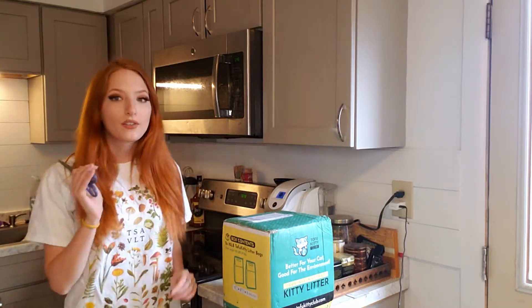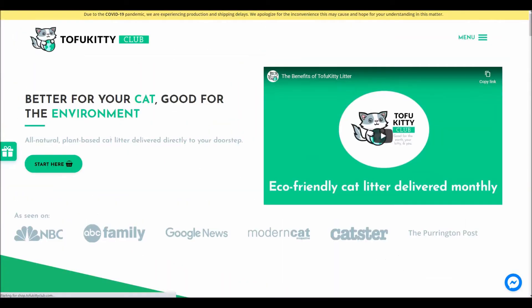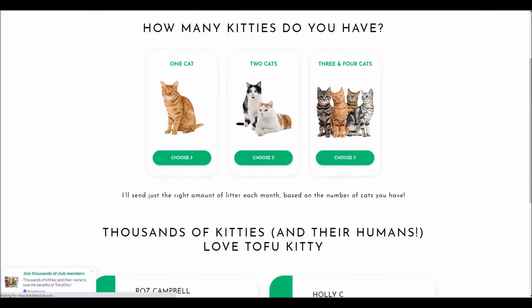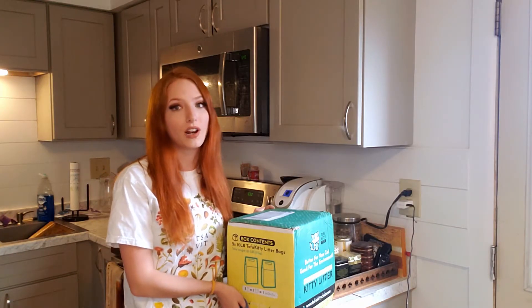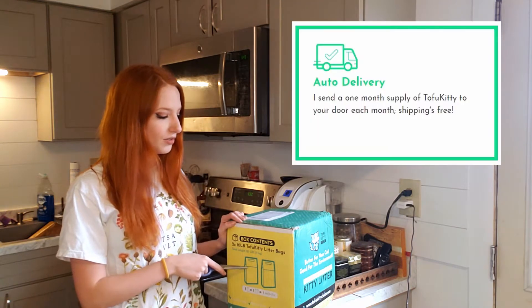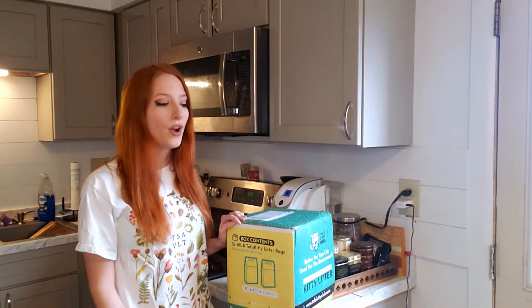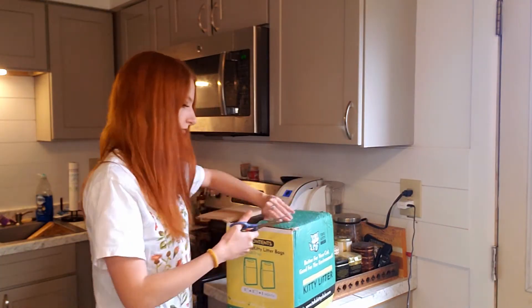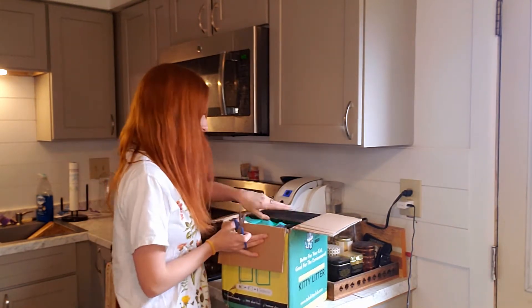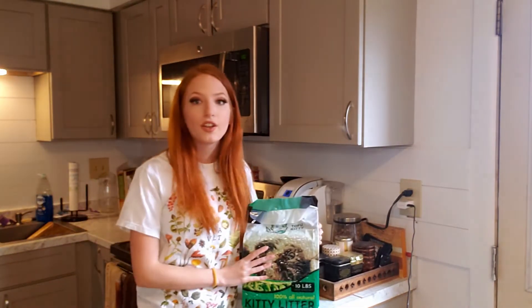There are different sizes on their website — one cat, two cat, and multi-cat options — so you don't have to pay twice the shipping. I got the two-cat size per month. It's designed to last exactly one month, so you should be running out around the same time a new bag arrives, which cuts the stress of having to run to the store every time you accidentally run out of litter.